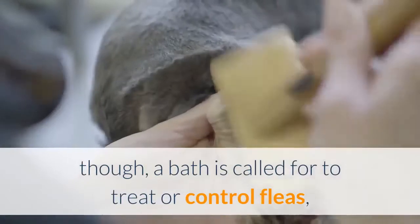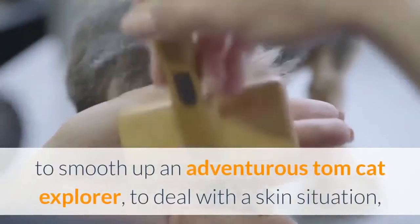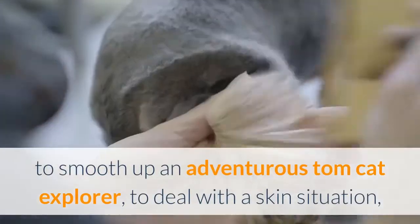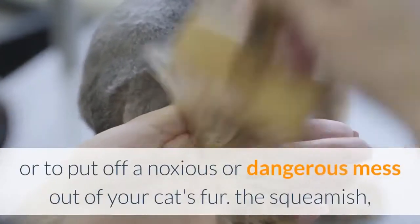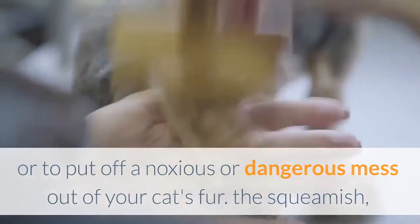Sometimes a bath is needed to treat or control fleas, clean up an adventurous explorer, treat a skin condition, or remove something noxious or dangerous from your cat's fur. The squeamish, the inexperienced, and the uncertain should probably let a veterinarian or groomer handle these necessary baths.